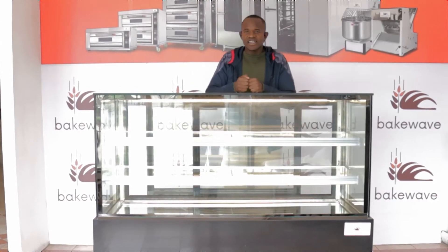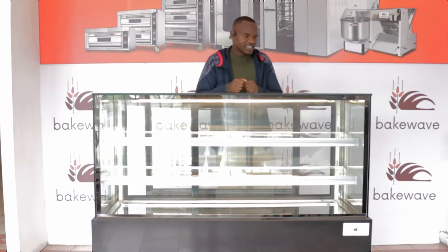Hello Bakers, today we will tell you 5 good reasons why you need a horizontal gate showcase.